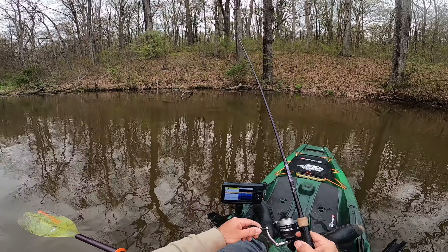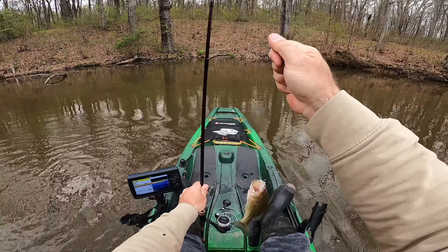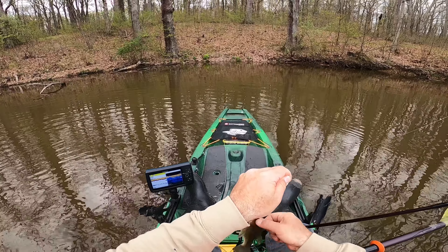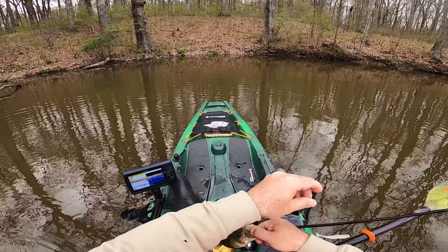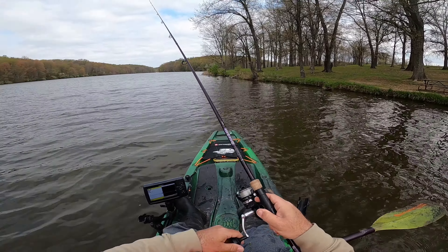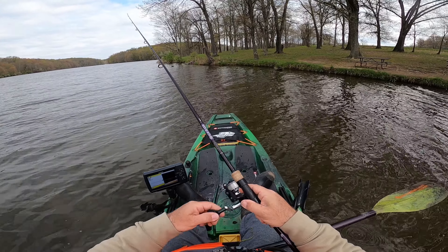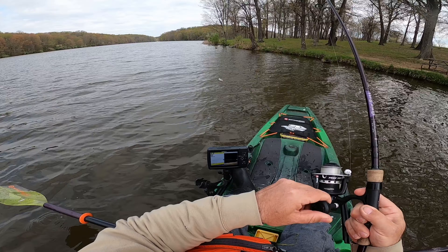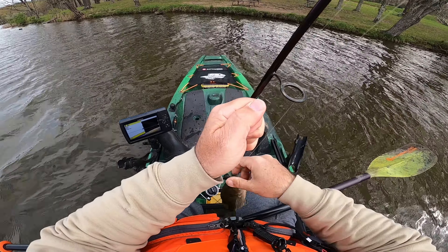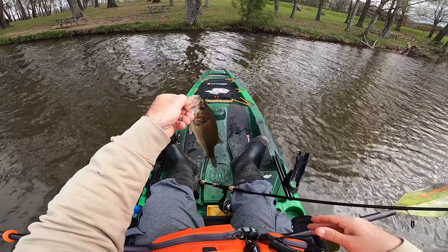Got one, finally. Well, it's not massive, but it'll get me on the board. Another dink.